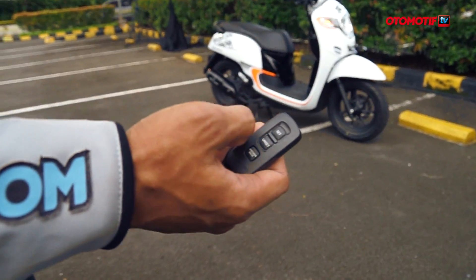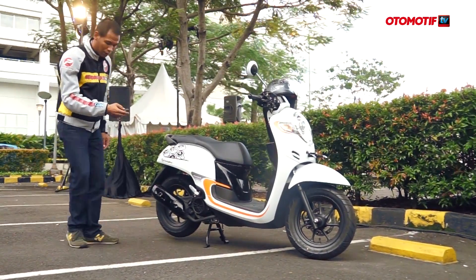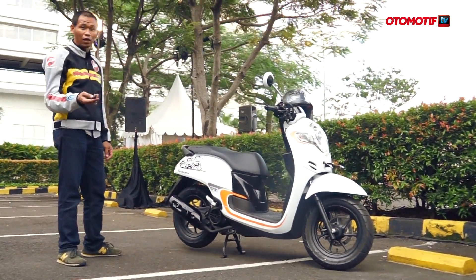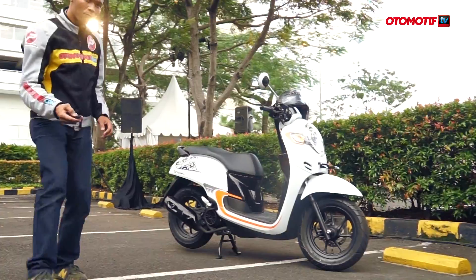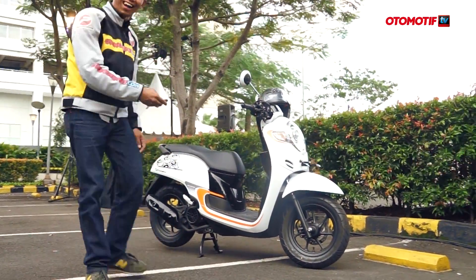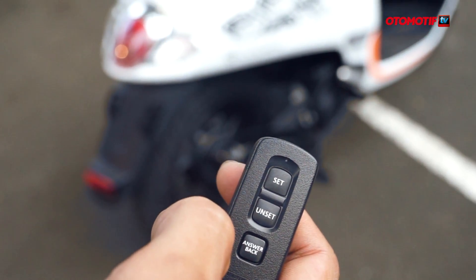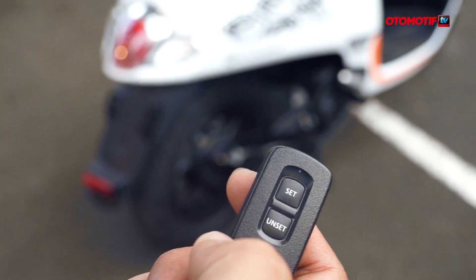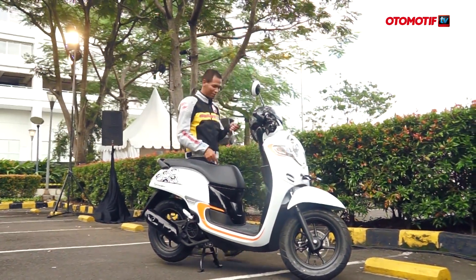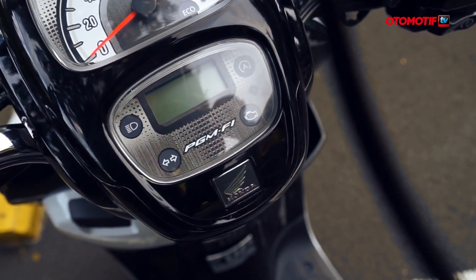Kalau alarm dinyalakan, bunyi — ini seperti yang dipakai PCX, cukup berisik. Selain itu juga tetap ada Combined Brake System. Alarmnya memang berisik, dan itu memang tujuannya untuk mengusir maling.